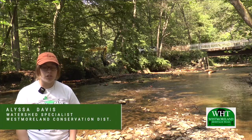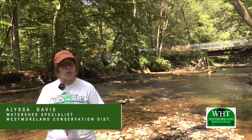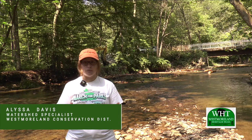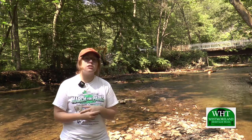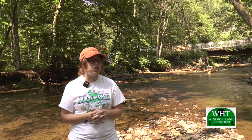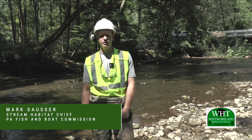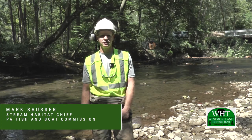The conservation district put together a Growing Greener grant application. Essentially, this project is stream bank stabilization, but it's not our normal rip-wrapping of the banks — it's more of a natural stabilization. There is some severe bank erosion and we're looking to enhance this section of stream.